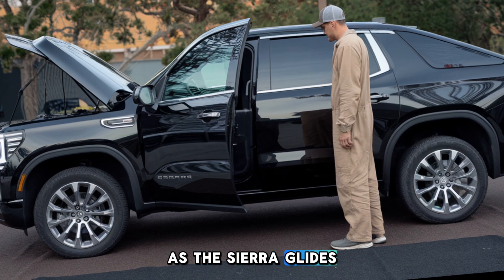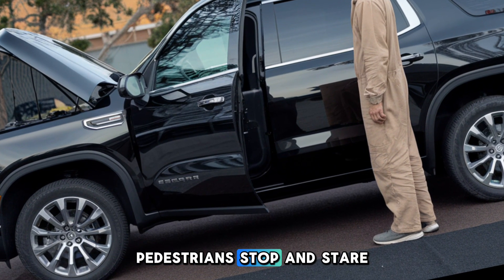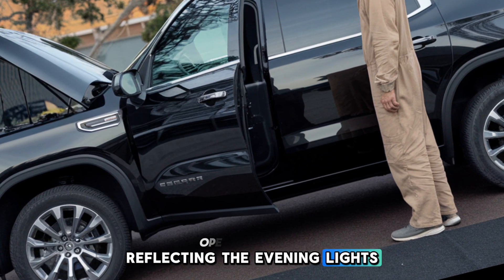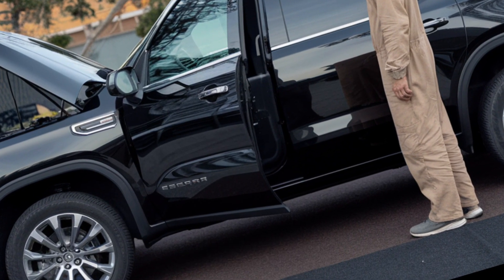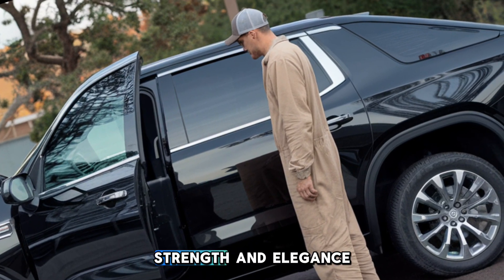As the Sierra glides through urban streets, its bold design turns heads. Pedestrians stop and stare, reflecting the evening lights off its sleek exterior. The chrome detailing, clean lines, and iconic GMC badge make a statement of strength and elegance.